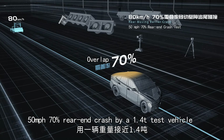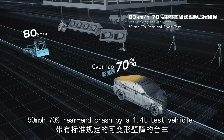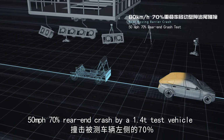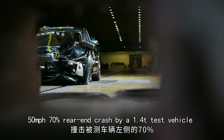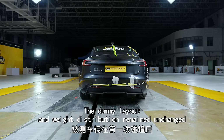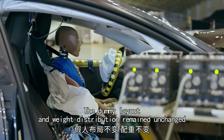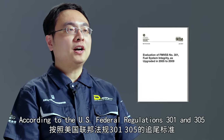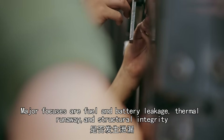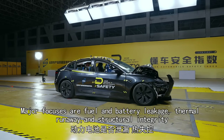50 miles per hour, 70% rear-end crash by a 1.4-ton test vehicle, simulating a secondary high-speed rear-ending. The dummy layout and weight distribution remained unchanged. According to U.S. Federal Regulations 301 and 305, the major focuses are fuel and battery leakage, thermal runaway, and structural integrity.